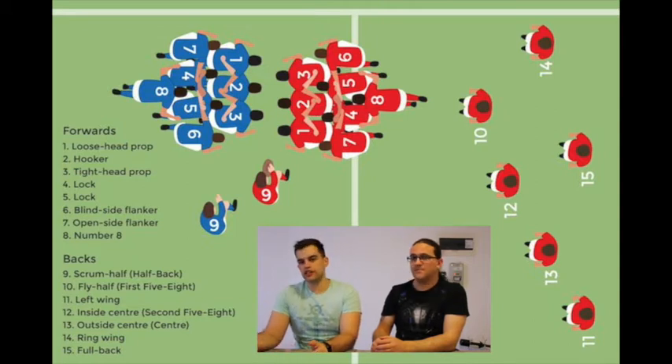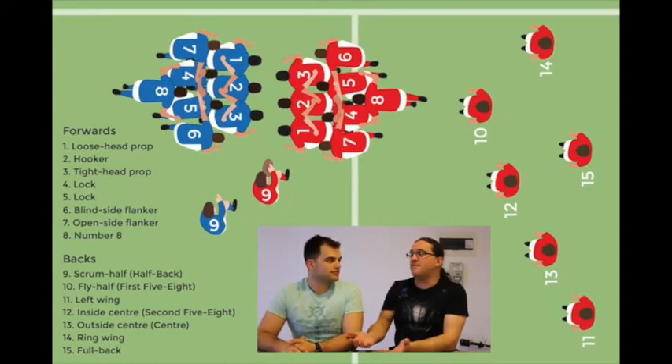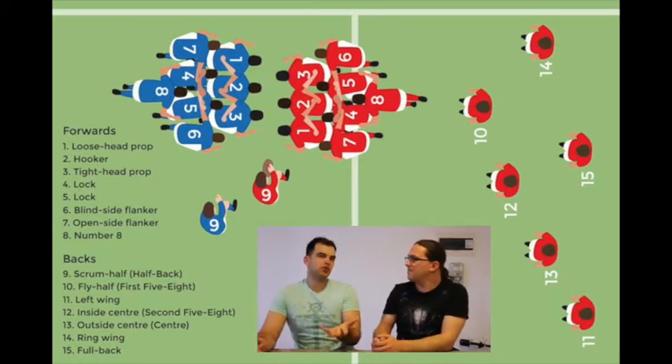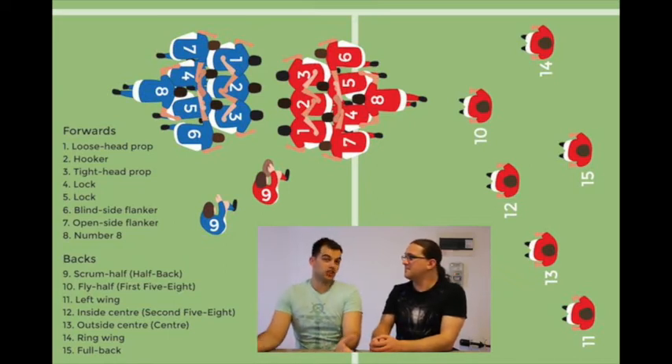Locks are generally the tallest players on the park because they're your main line-out jumpers, and they stabilize the scrum behind the props. Traditionally, your number 4 lock was your brute force guy — big and strong — while your number 5 is considered your smart lock, who calls the line-out to try and stump the other team. In the modern game it's a bit more fluid. Their essential roles are slotting in behind the props in the scrum and being the main jumpers in the line-outs.